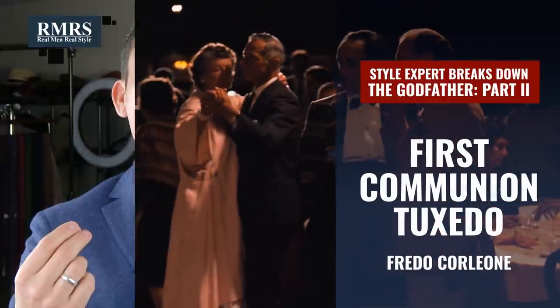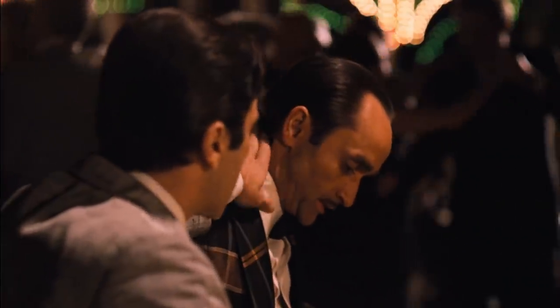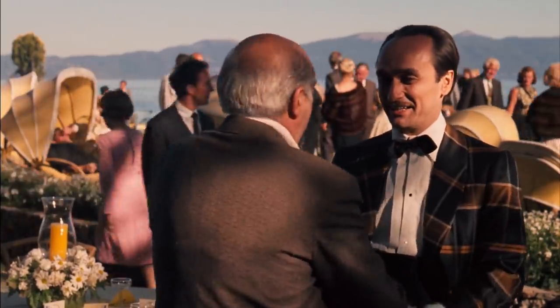Now let's have a little bit of fun and talk about what not to wear, how not to dress — and let's look at poor Fredo. We all know how this ends, but when we see him at the First Communion wearing what appears to be a black tie tuxedo combination, a number of things are striking. First up, the fit is totally off. They definitely did this on purpose — they wanted to show that this guy is basically a clown.